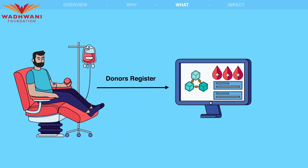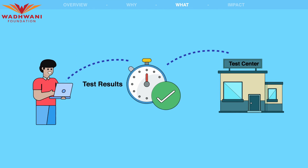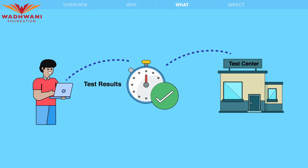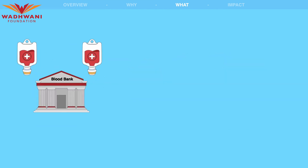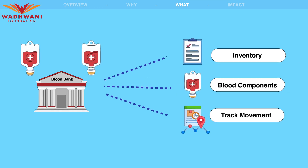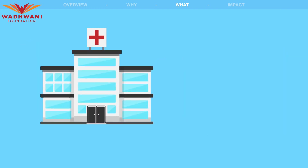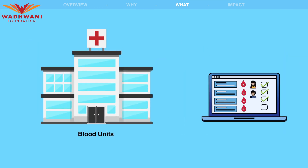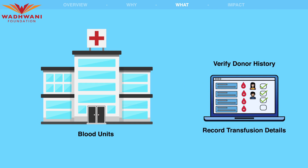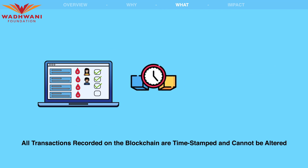Donors can register on the system and their medical history can be recorded and verified. Test centers can enter test results and update the system in real time. Blood banks can manage their inventory, issue blood components, and track the movement of blood units using the system. Hospitals can requisition blood units, verify donor history, and record transfusion details. All transactions recorded on the blockchain are time-stamped and cannot be altered, ensuring data integrity and immutability.